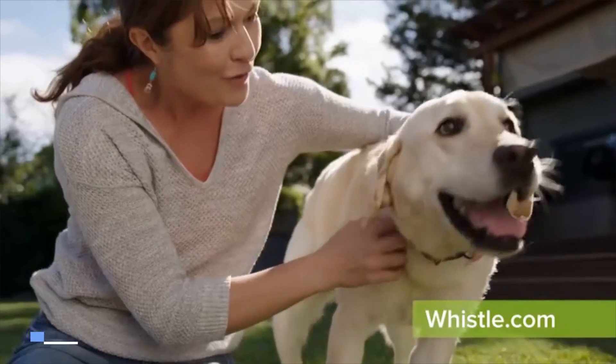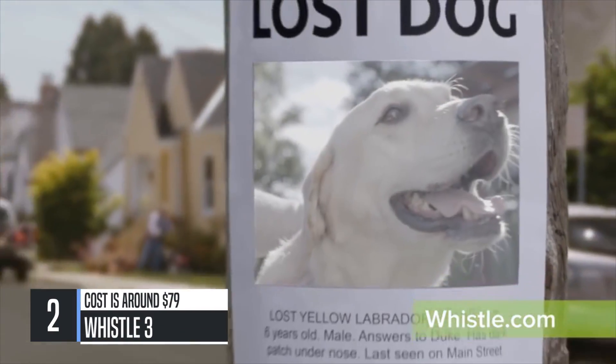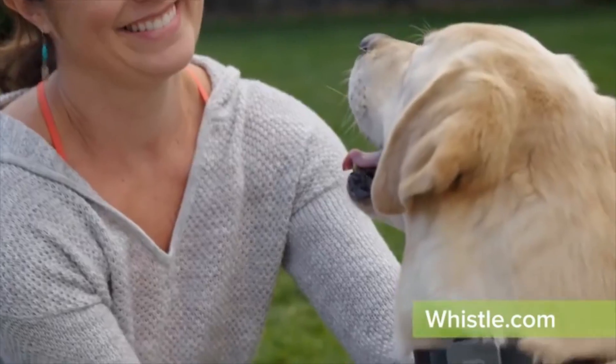Your dog has a name, but if he gets lost, he becomes a number. And one out of three pets will get lost in their lifetime. Which is why you need Whistle, America's number one pet tracker.